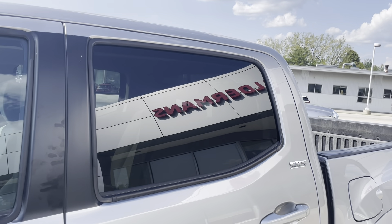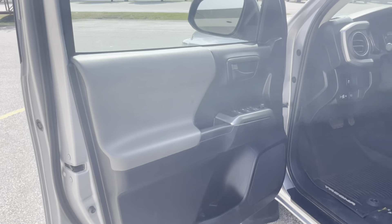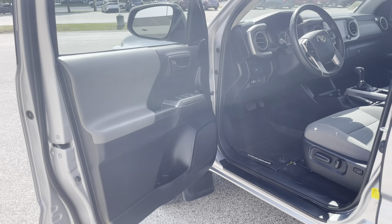The rear windows are slightly tinted, which is really good. Beautiful two-tone interior — black and gray.